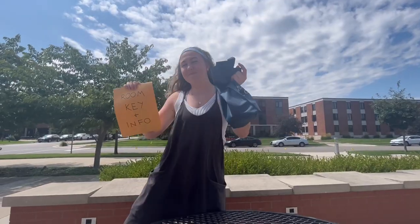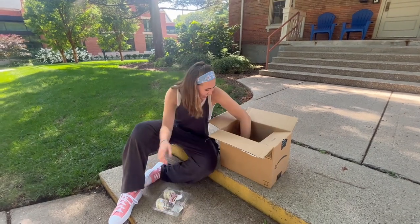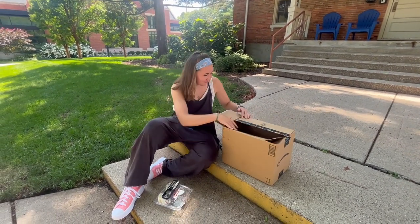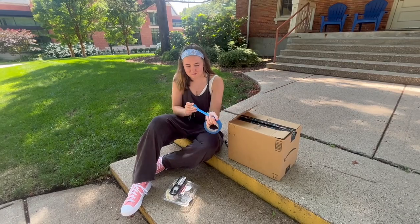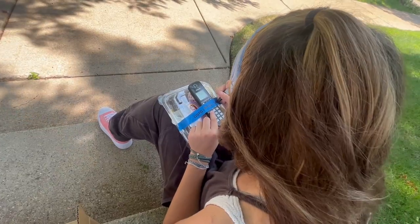Hopefully it won't be as windy as when we filmed this video. It can be helpful to remove all excess packaging before moving in. Oh Clara, those cookies look good. If possible, try to pre-label your items with your name, room number, and residential hall.